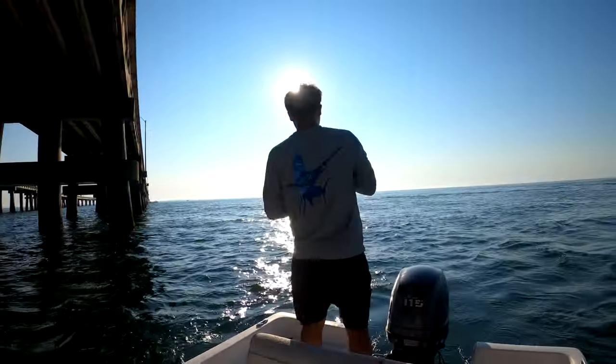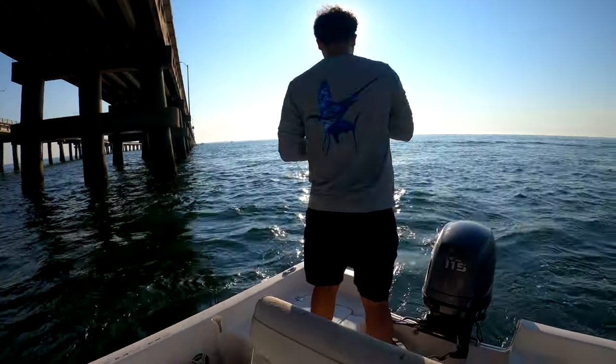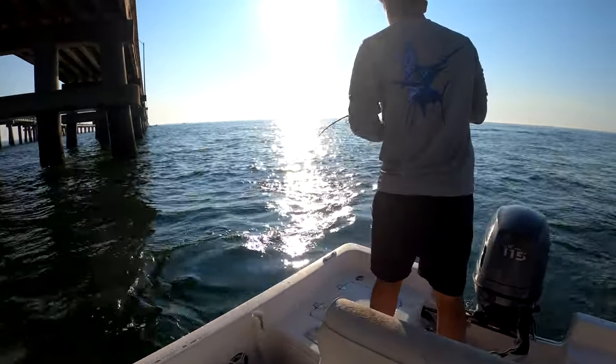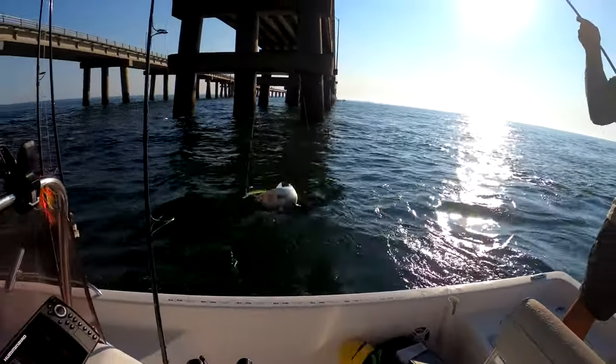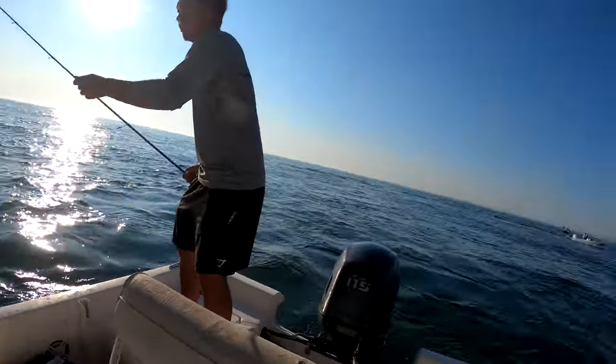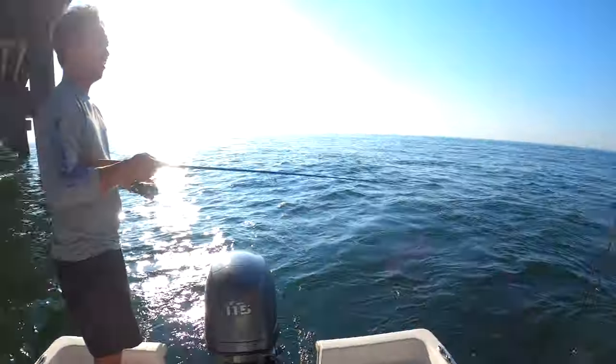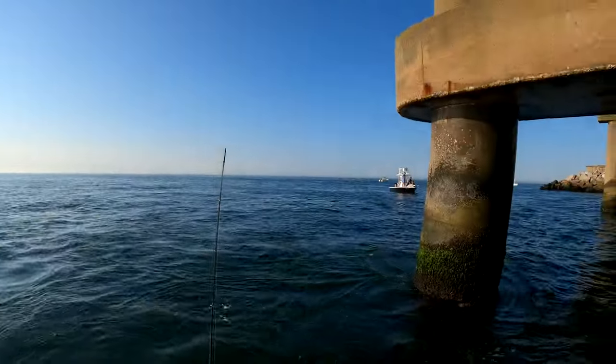So the sheepshead just weren't biting, so we threw out a little X-Rap lure and just started catching some bluefish. Here's a bunch of clips of us catching bluefish — they put up a good fight. We were catching bluefish in the meantime and then we went flounder fishing. Kept it on them two bluefish, about to catch some more.